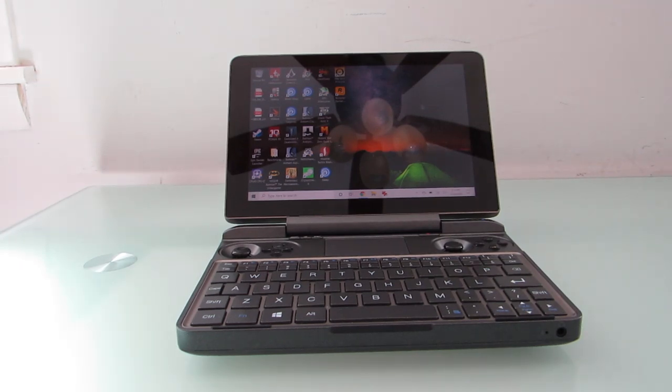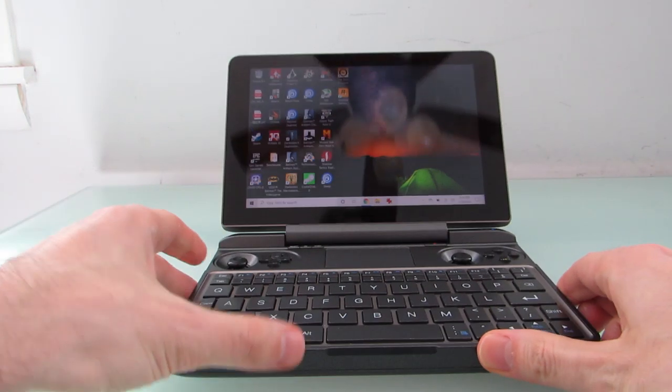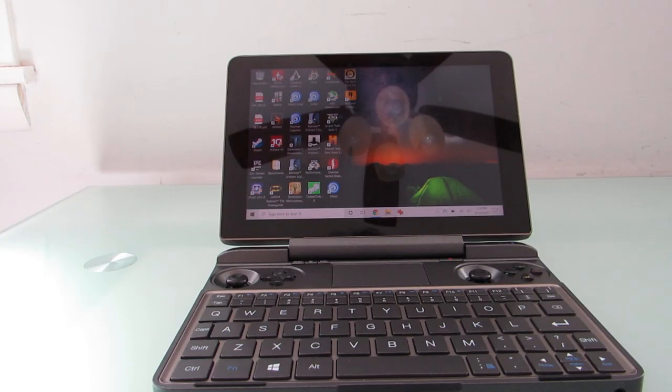Hi, this is Brad Linder with Lilliputing and the GPD Win Max Mini Gaming Laptop, which is a small notebook computer with an 8-inch display, a Core i5 processor, 16 gigs of RAM, 512 gigs of storage. It's going up for pre-order through a crowdfunding campaign on Indiegogo set to begin on May 18, 2020 for $779 and up.